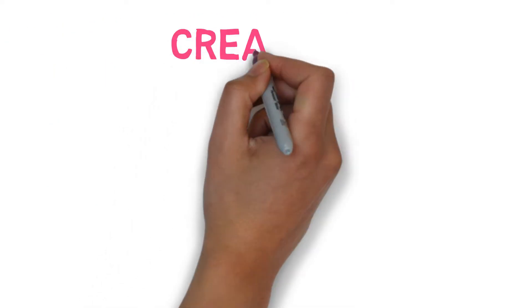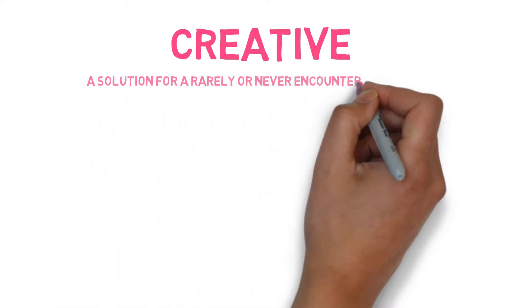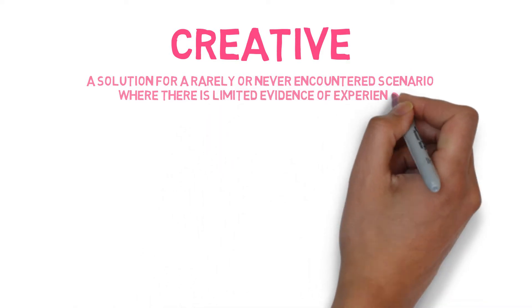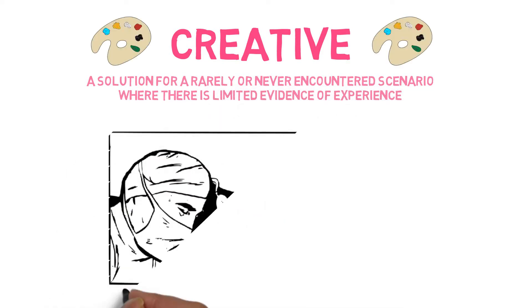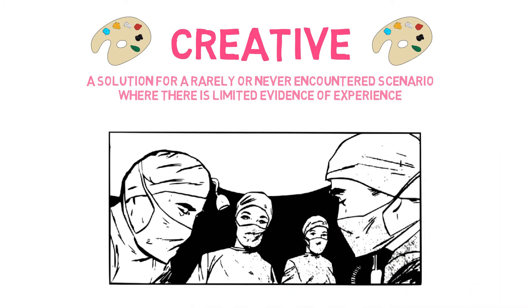Creative decision-making is employed in complex situations where there is a lack of evidence or experience to guide decisions, as these situations have either not been encountered before or are rarely encountered. Creative thinking is often only used as a last resort when no other options are available, such as in an emergency.